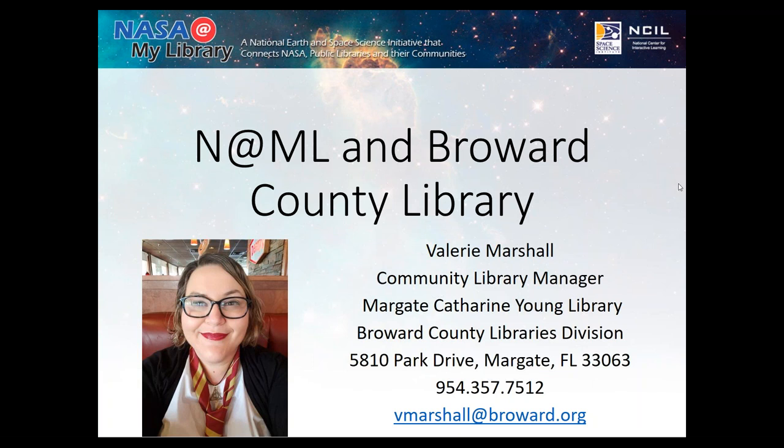Good morning, everyone. My name is Valerie Marshall, and I work for the Broward County Library System, which is one of the largest in Florida. If you can't tell from my picture, I want to be a wizard — that is my ultimate life goal. The closest thing I could find in real life to doing that was doing STEM programs. So that is why I'm here today talking to you about STEM kits for your libraries.